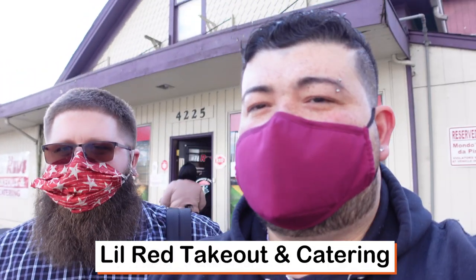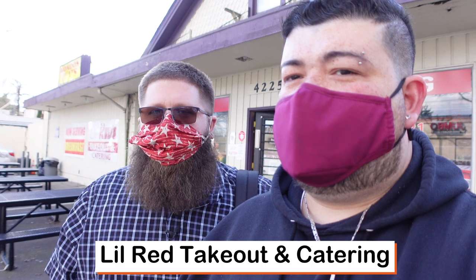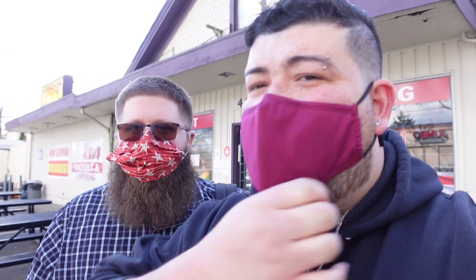Hey everyone, I'm Poetic and I'm Fish and we're the Wandering Food Dudes, and today we're here at Little Red Catering and Takeout here on Rainier Avenue in South Seattle. Make sure you guys go ahead before we start this — make sure you follow us on all of our social media: Facebook, Instagram, TikTok, you name it. We'll put the link below.